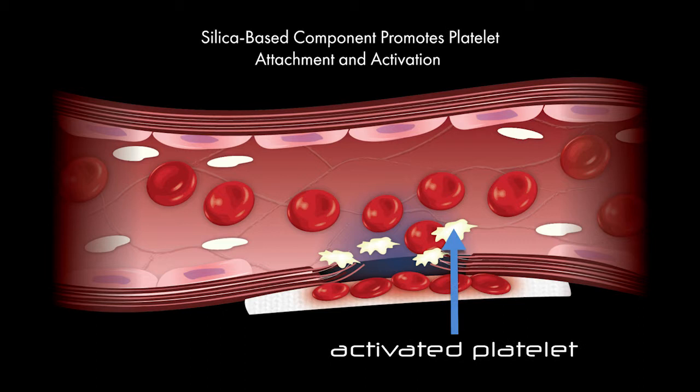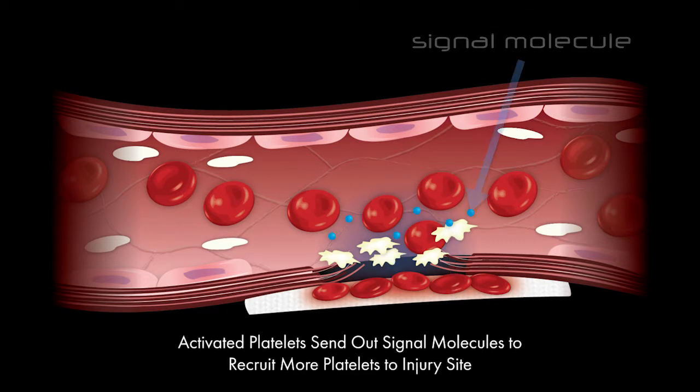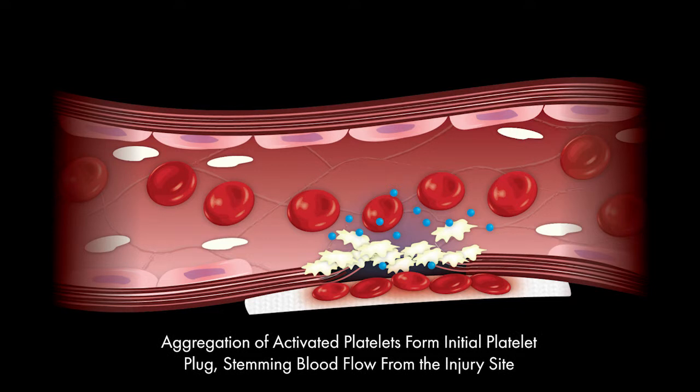Newstat's silica-based component works simultaneously to promote platelet activation and attachment at the wound site. This well-known phenomenon is known as the glass effect and locally enhances the body's normal platelet activation response, which helps to accelerate the body's natural formation of the platelet plug.